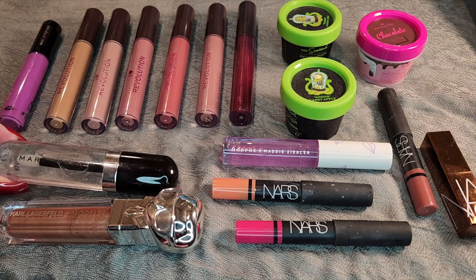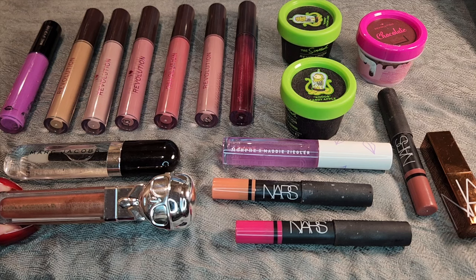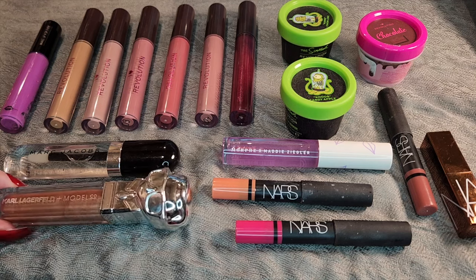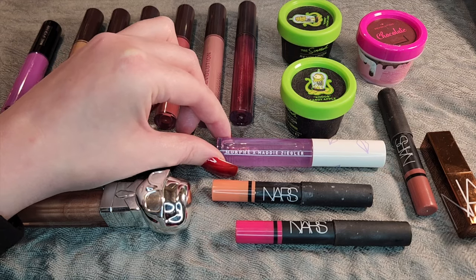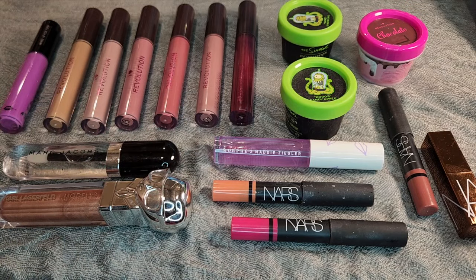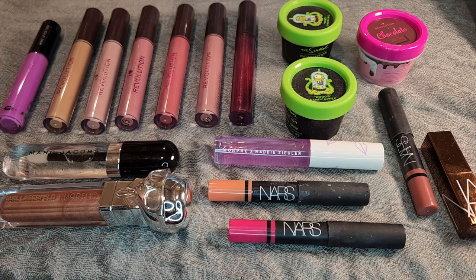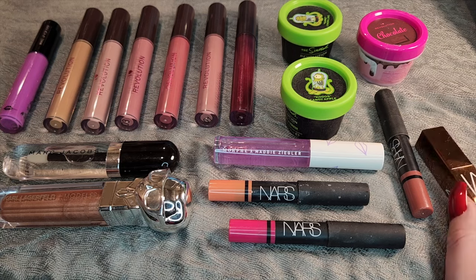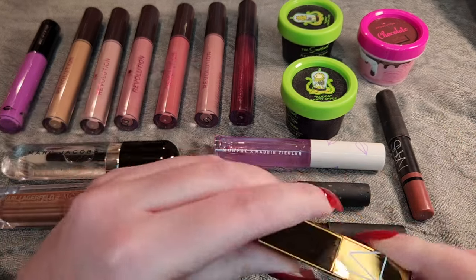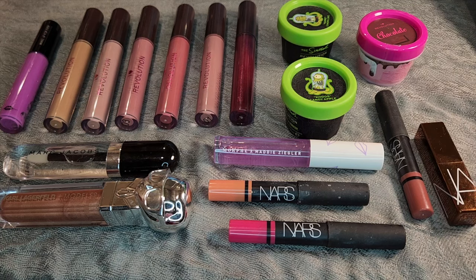Moving down here, I have a Marc Jacobs Lip Gloss — this is just in clear, in Shiny. Model Co. and Carl Lagerfeld collaboration here in Kiss Me Carl. Morphe and Maddie Ziegler collaboration here in the shade Butterfly Kiss. And then I do have my NARS Satin Lip Pencils, which are more of a glossy sheer formula, which is why they're in this category. I have Tortopane, which needs a good cleaning, Youp, and Rekujian over here. And then this is just the Laguna Afterglow Balm — I think this was a Sephora birthday gift one year, not even touched yet. But I do go through balms fairly quickly, so I have no worries with that.